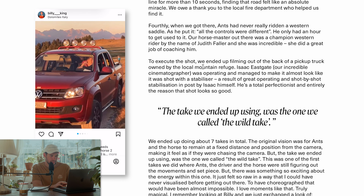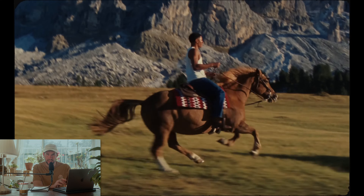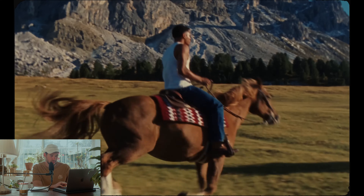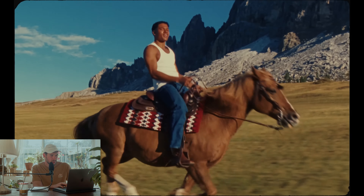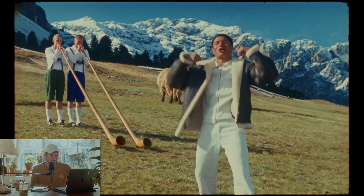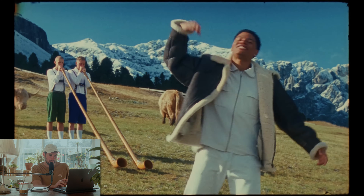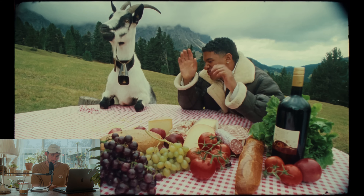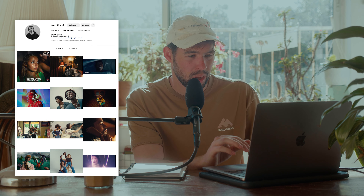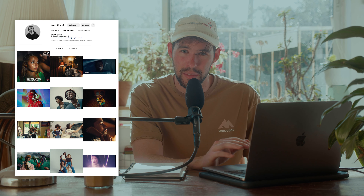The way they filmed this was out of the back of a pickup truck, with Isaac the DP holding the camera handheld - pretty surprisingly steady for shooting out of a pickup truck. This whole music video just looks like a painting: snowy mountains behind the grass, the animals, the colors are absolutely amazing. They're shooting on film, and the colorist is Joseph Bicknell, one of if not the best colorist out there from Company Three.